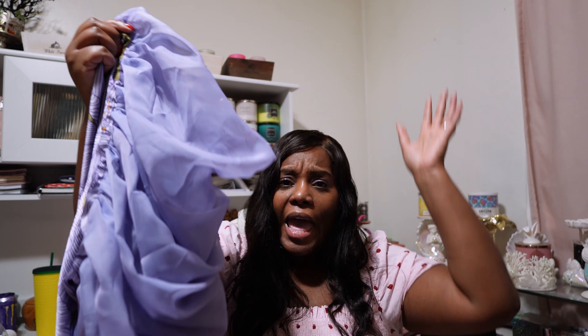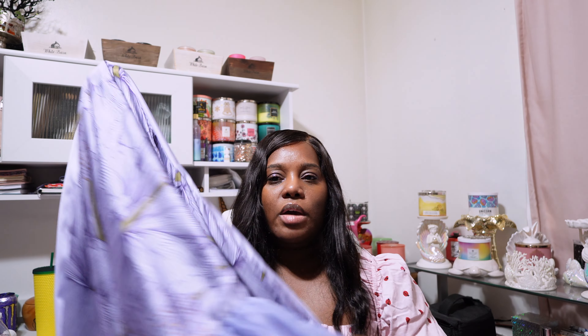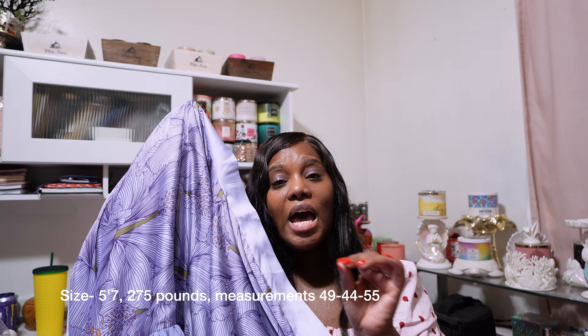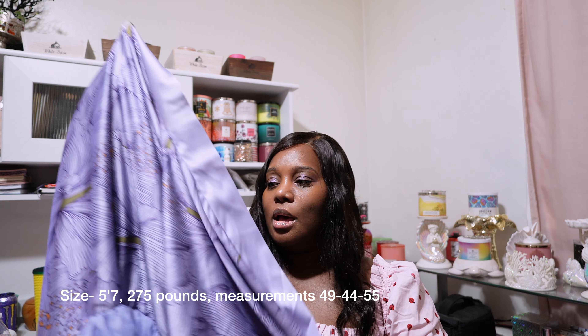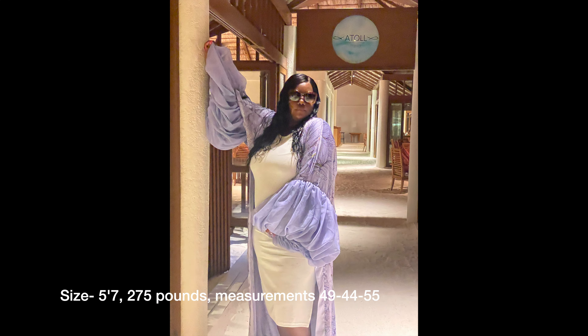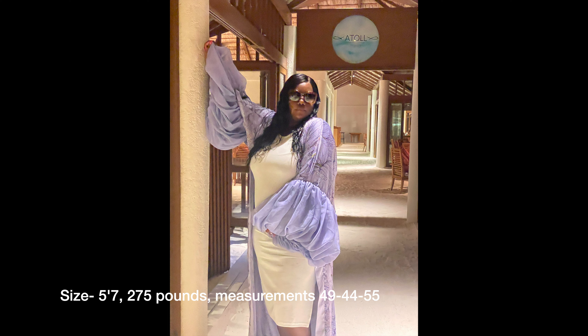I opened the package up and the first thing I see — look at this quality. It's the quality for me. This beautiful lavender packaging. I pulled the invoice out — who is sending out invoices this thick? Tell me which company has sent you an invoice like this. None. I said okay, let me put this invoice up, let me get to the goods.